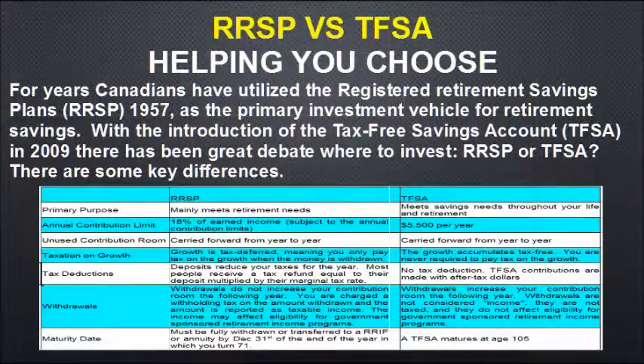To help you choose: Canadians have used the RSP since 1957 as their primary investment vehicle for savings. When the Tax-Free Savings Account came out in 2009, there was a great debate about where to invest — RSP or TFSA. There are some key differences. There is a document available that I can give you or email out — it's much easier to read than small print.